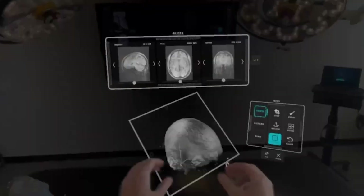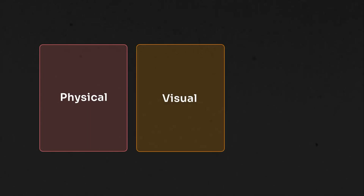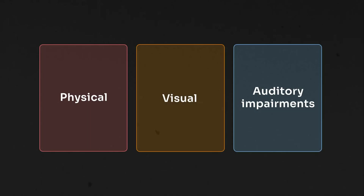Immersive technologies are shaping the future, but right now these new realities are not built for everyone. Many users are being left out simply because XR experiences do not take their accessibility needs into account. In this video I will cover some accessibility features and challenges as well as possible solutions for various disabilities like physical, visual and auditory impairments.